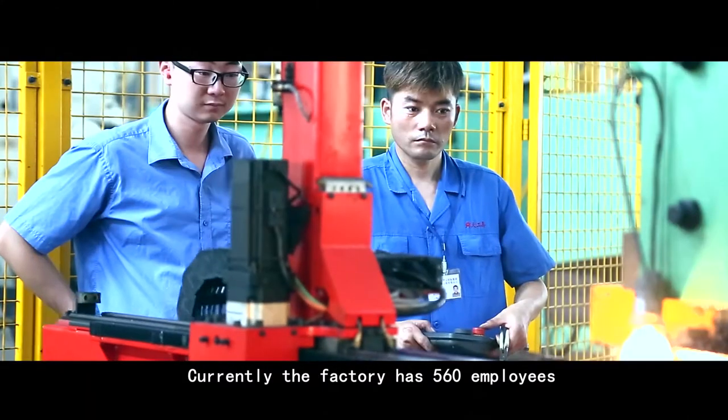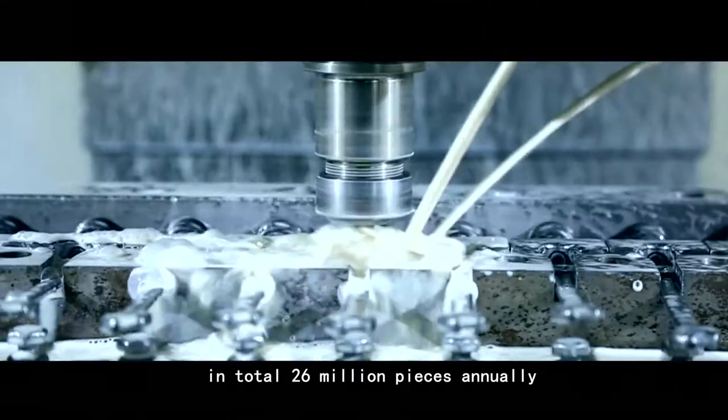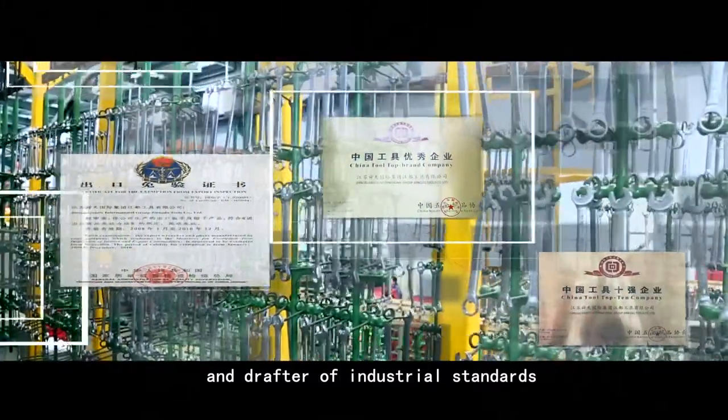Currently, the factory has 560 employees and produces wrenches and professional tools totaling 26 million pieces annually. This has resulted in Jiangdu Tools becoming China's leading wrench manufacturer and drafter of industrial standards.